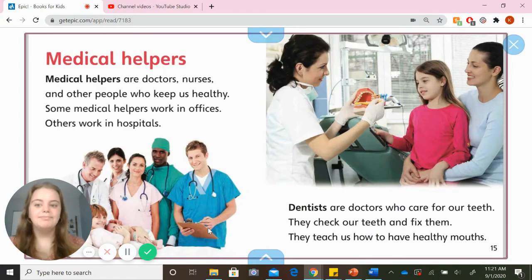Medical helpers. Medical helpers are doctors, nurses, and other people who keep us healthy. Some medical helpers work in offices; others work in hospitals. Dentists are doctors who care for our teeth. They check our teeth and fix them. They teach us how to have healthy mouths.